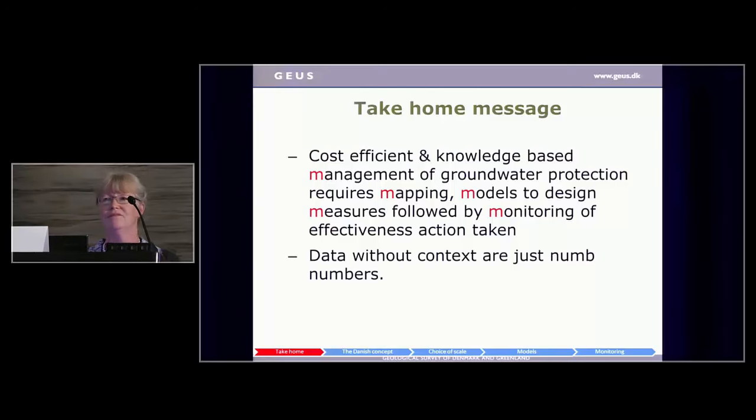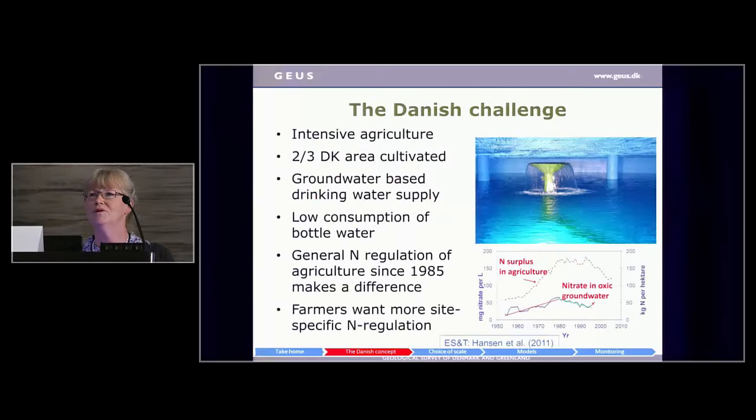The Danish challenge: as in the Netherlands, we have very intensive agriculture. Two-thirds of the Danish area is under plough. We have a groundwater-based drinking water supply — 20 million people drinking groundwater altogether — and very low consumption of bottled water because our drinking water is of very high and good quality. The general end-regulation of agriculture has taken place since 1985 and has actually made a difference.